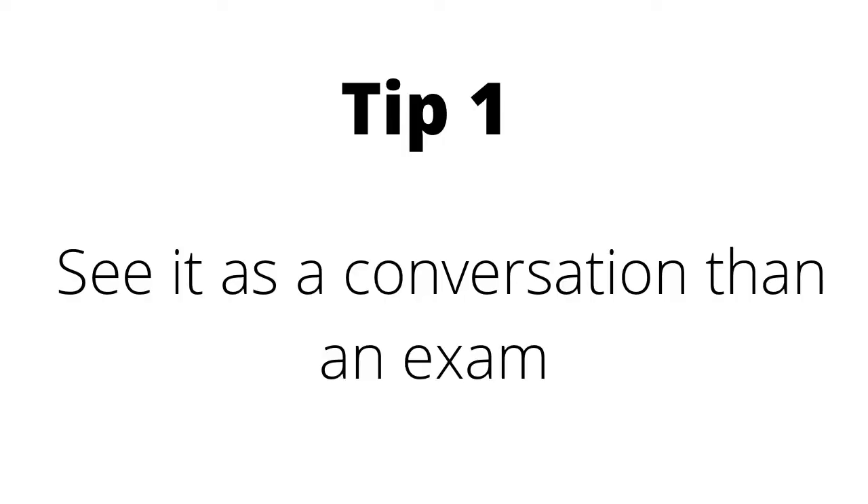Tip number one: I wish I knew that it was actually a conversation. Unlike the other parts of the exam where you can be right or wrong, with the IELTS speaking exam it's like a conversation — like two people, a new person you're meeting for the first time trying to get to know you. Nobody cares whether your answer is right or wrong. It's a speaking exam — they want to know how well you can use words, how you think, and whether you can hear them. Understanding that it's a conversation helps with your mental state, it helps to ease you out. There's no right or wrong answer.